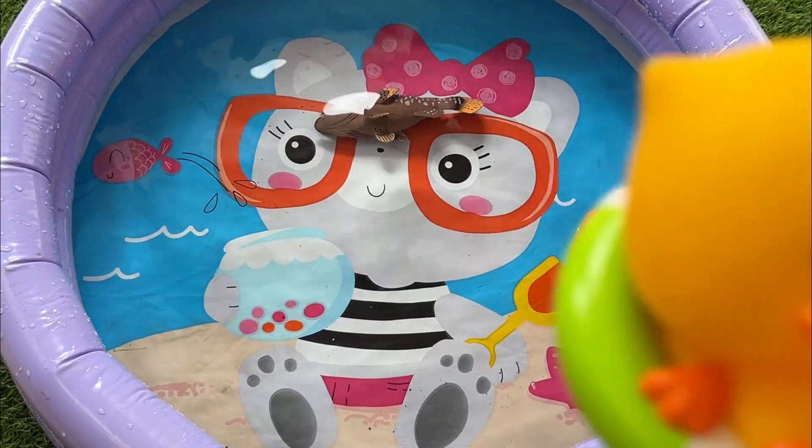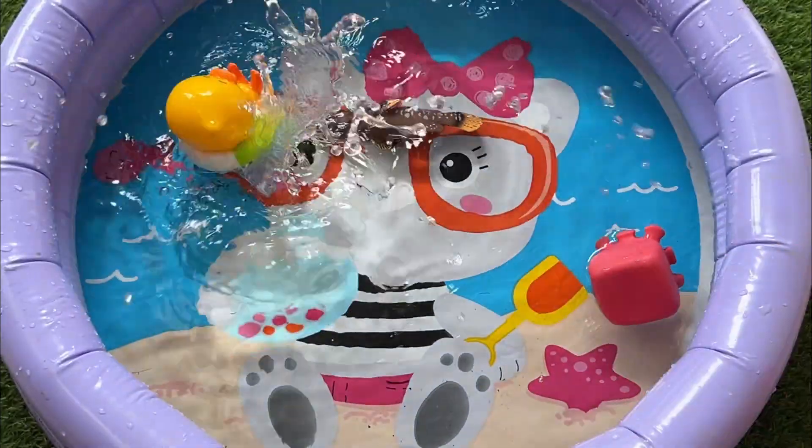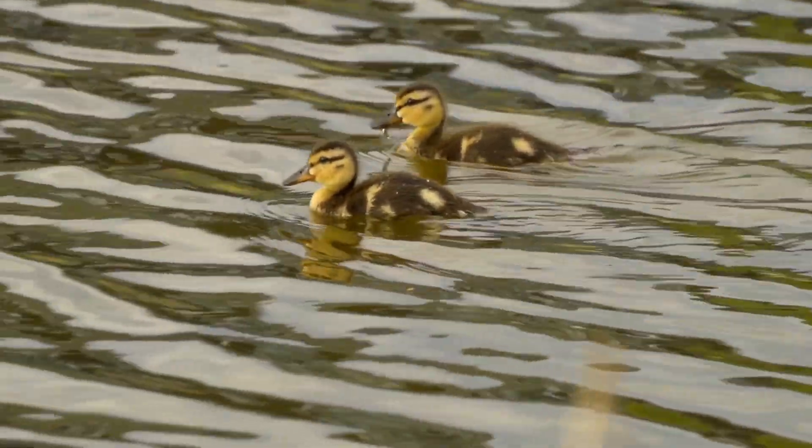Ducklings use a special tooth called an egg tooth to help them break out of their shells, which falls off after a few days.